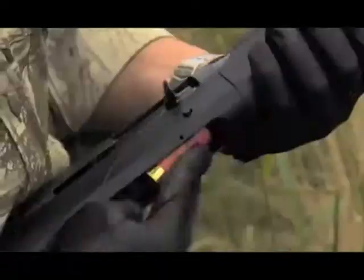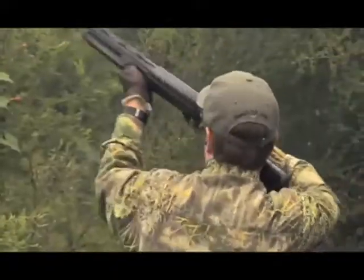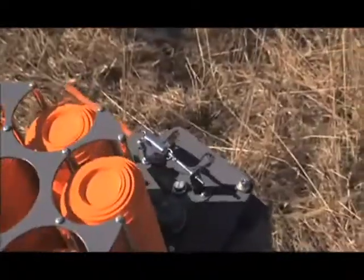When other companies called it impossible, Benelli answered the call with the Cordoba. This semi-automatic 12 or 20 gauge blends the best features of a target gun, the strength of a hunting gun, and the ultimate reliability of Benelli's inertia-driven operating system. Designed as a crossover shotgun, it's not only fast in the field, but also at home on a sporting clay's course.